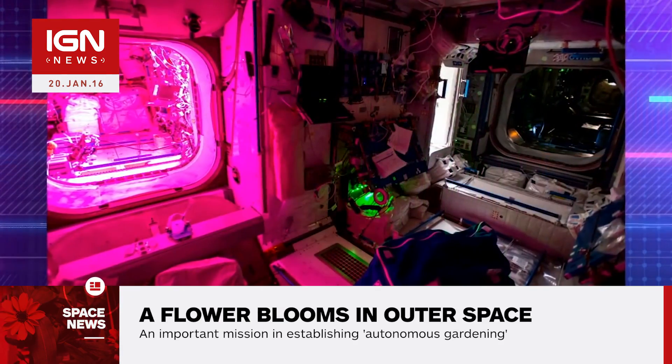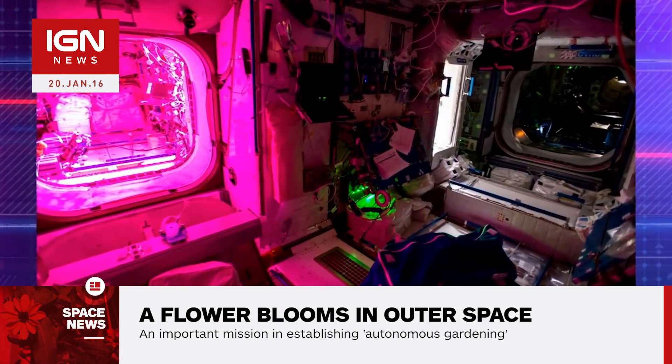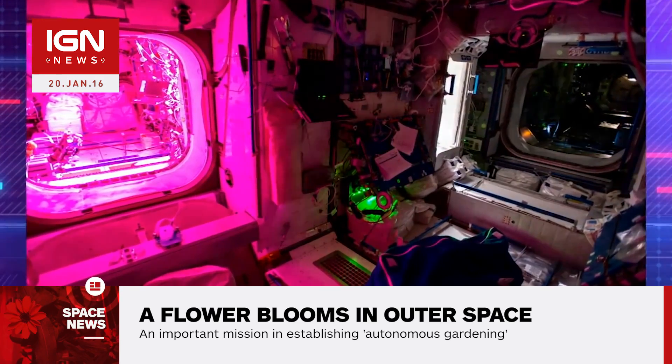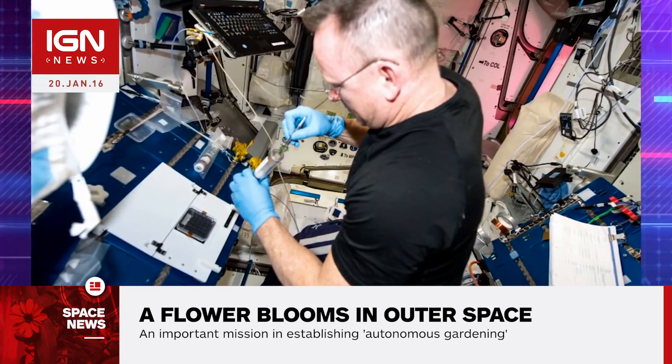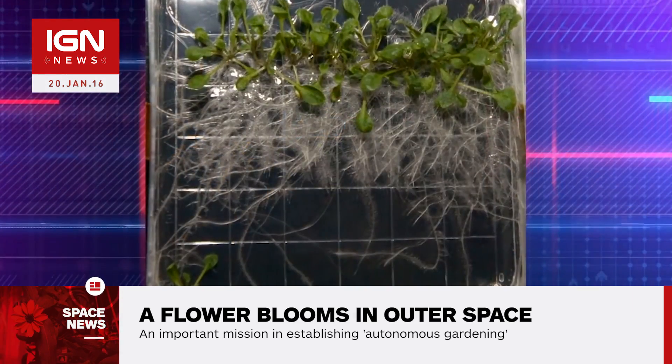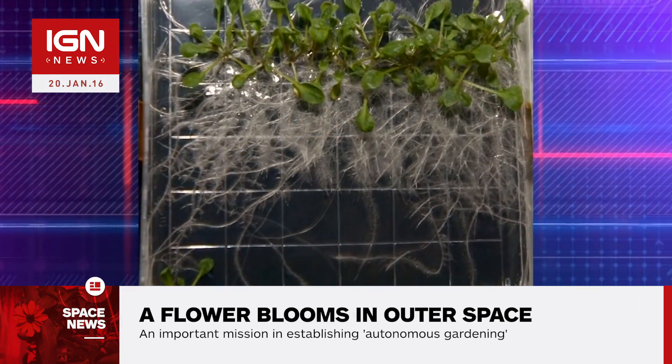The previous protocol was dropped and the gardening team on Earth established new guidelines for the astronauts, known as the Xenia Care Guide for the on-orbit gardener. The care guide put forth new streamlined instructions geared towards an autonomous gardener.